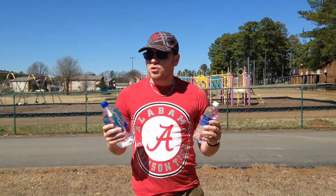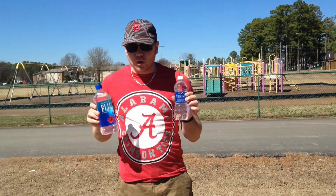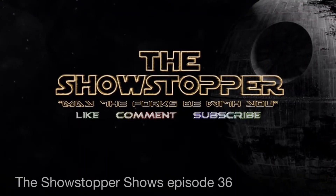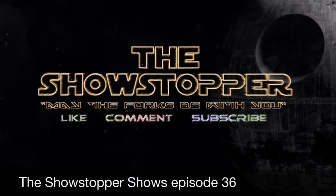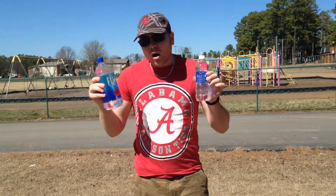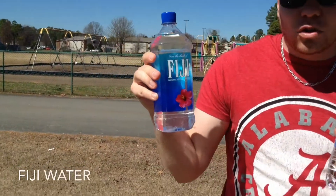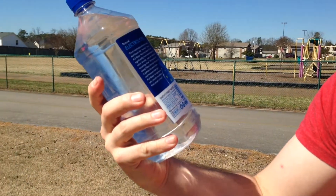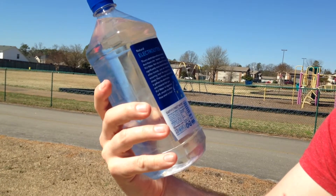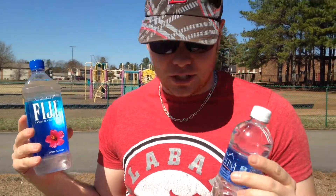Hello and welcome to the Showstoppers Drink Review, episode number 36. Today I'm going to review something I've never tasted — it is Fiji Natural Artesian Water from Fiji. It says it's bottled at the source, which is Yaquara, Viti Levu of the Fiji Islands. Never been there, and I guarantee you I didn't bottle this.